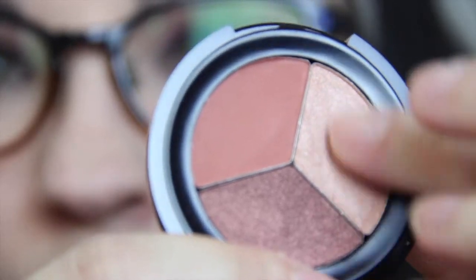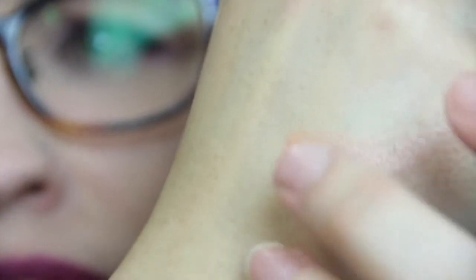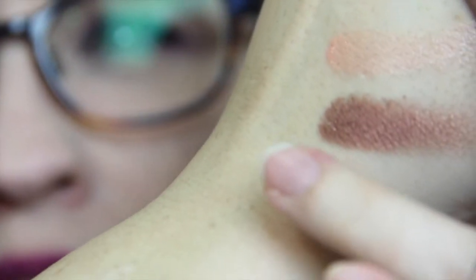The last ipsy item is City Color Eyeshadow Trio in 'Falling Leaves.' The colors are really pretty. Swatching them out — they're nice and soft and pigmented. I like City Color; I have a few of their palettes and they have pretty good stuff.